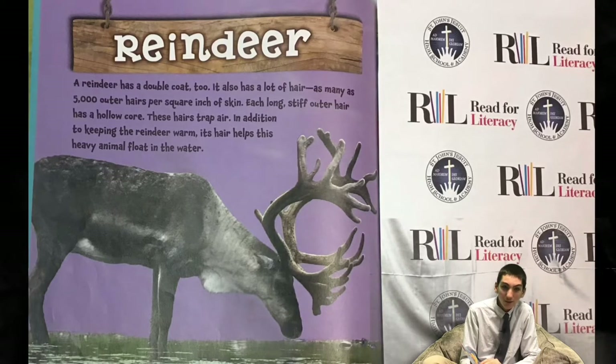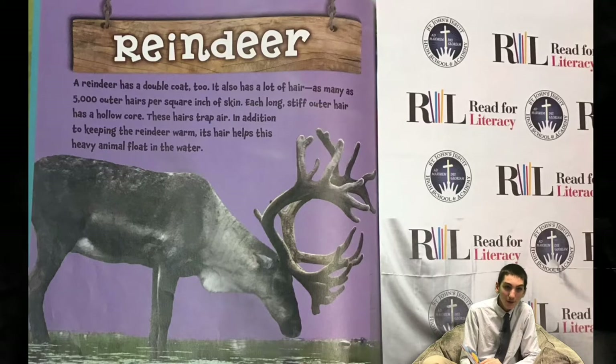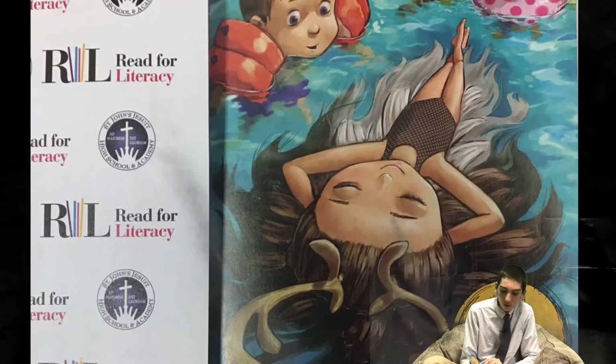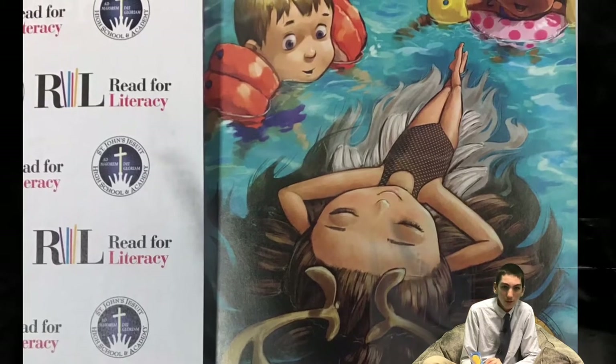In fact, if a reindeer lies on the ground, the snow under it doesn't melt. If you had reindeer hair, swimming would always be easy, even in the roughest of waters.